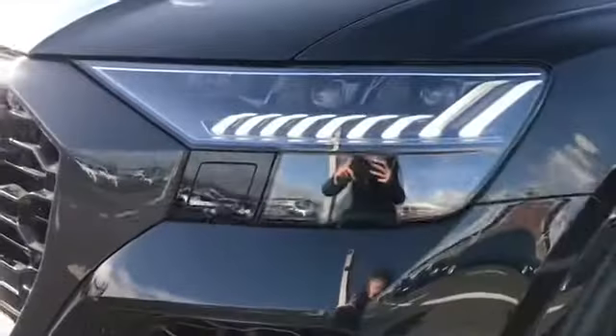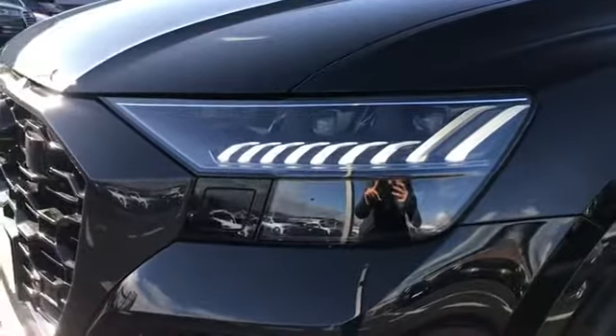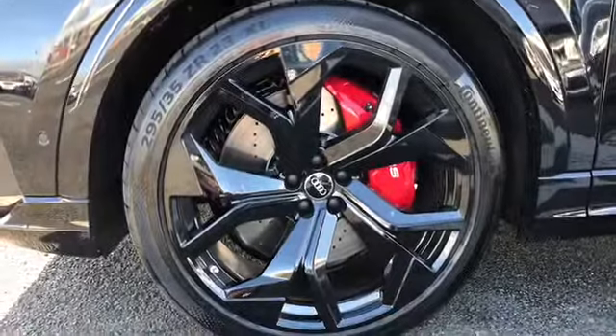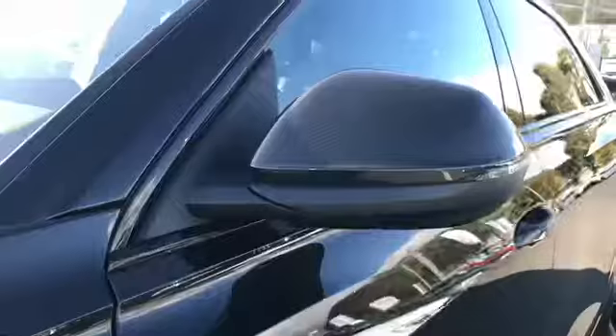This car comes with Audi HD matrix LED headlights and we also have 23 inch 5 wide spoke design alloy wheels with red brake calipers. We have the carbon mirror housing along with the privacy glass to the rear.